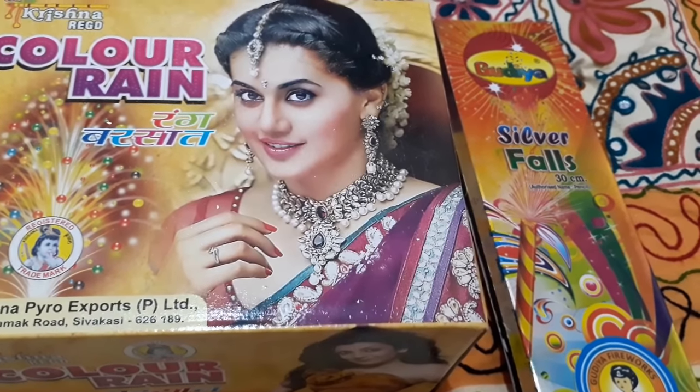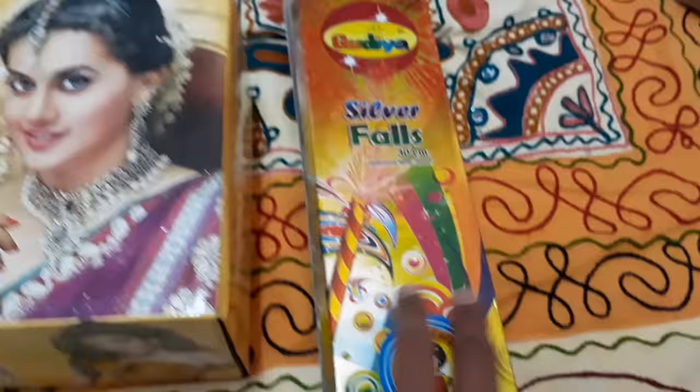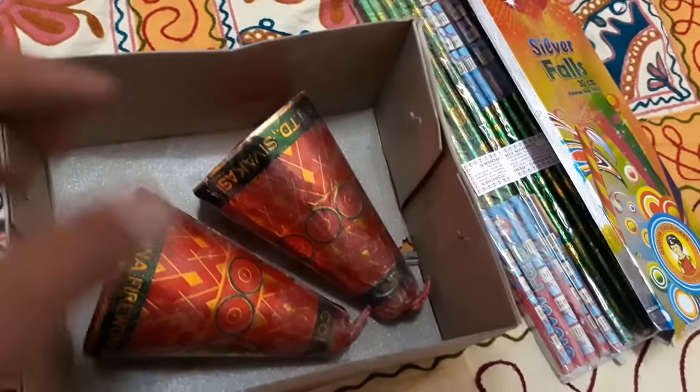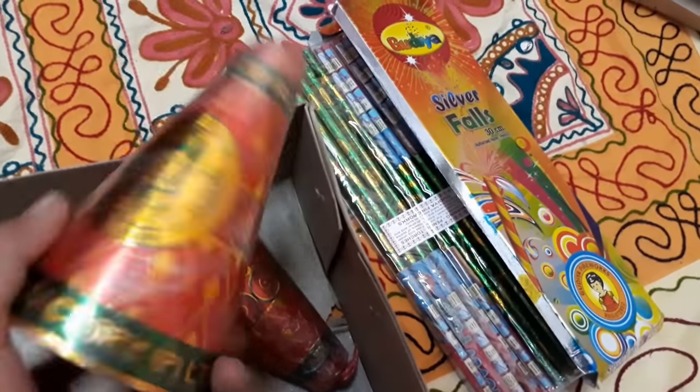Hello YouTube, this is Ganesh. Now we are going to try both Color Rain Raging Bursar Flower Pot and Silver Falls by Godia Brand together. These are pencils and these are very giant flower pots — pretty giant and heavy. So let's just test them both in one video.